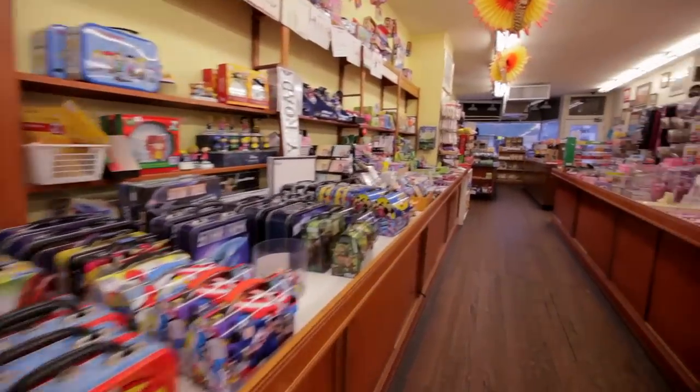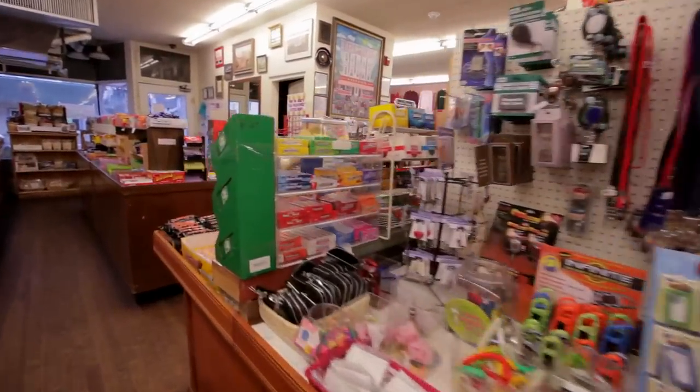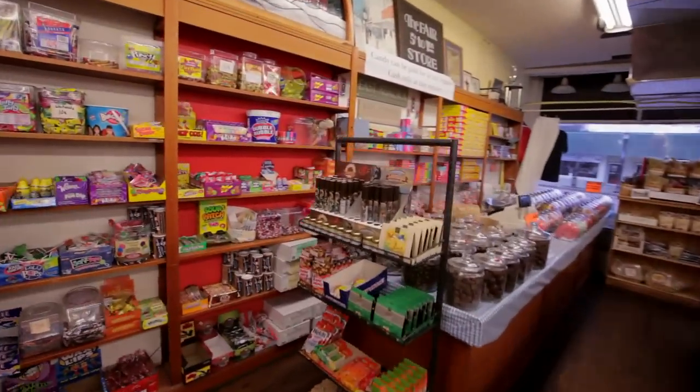Find this and 74,999 other useful items at Vidler's, the largest five-and-dime store in the world, located in downtown East Aurora, New York.